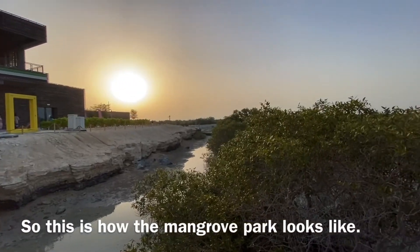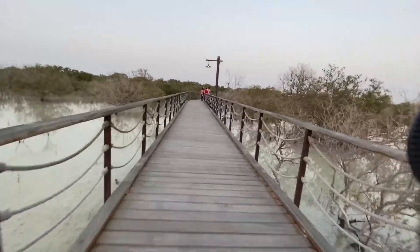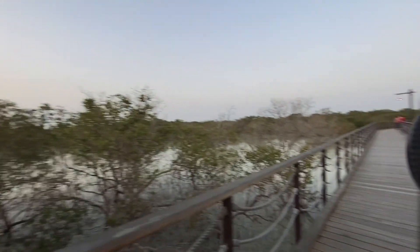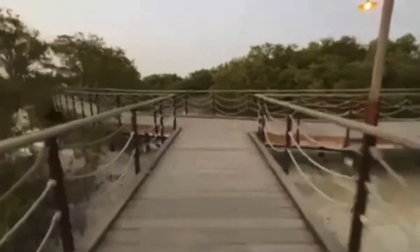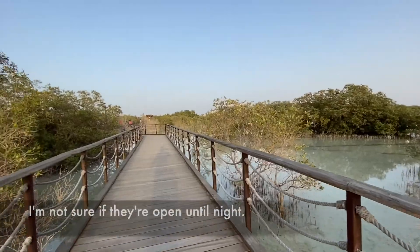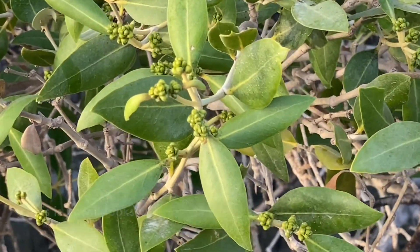So the tickets — this is how the Mangrove Park looks like. There are a lot of intersections, so you just have to choose which way, just like life, you have to choose which way you want to go. I think this is my first time to see a Mangrove tree up close. This is how it looks like.